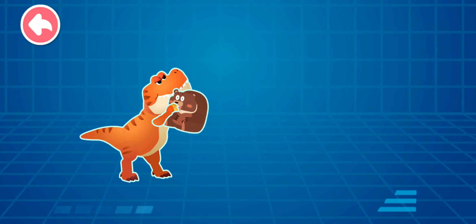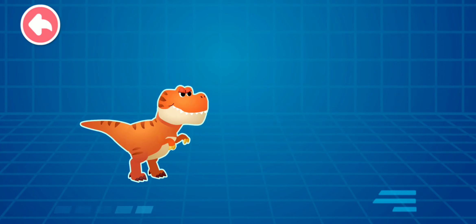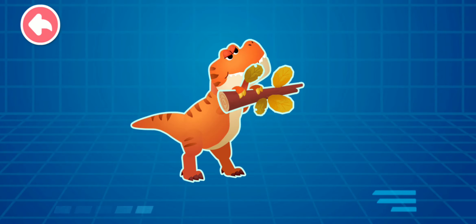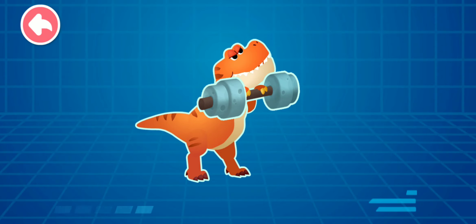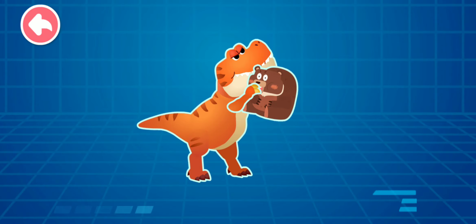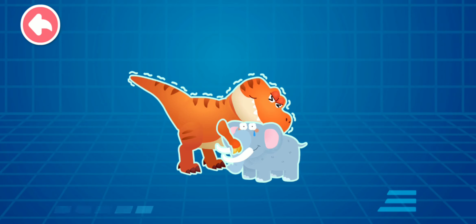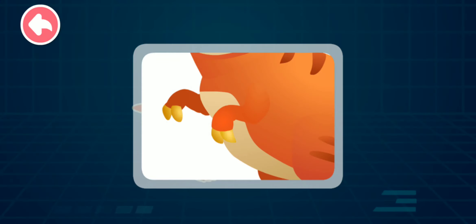Yes, even though the forelimbs of the Tyrannosaurus Rex are small, they are very strong — it can easily lift 200 kilograms! Let's try an experiment. Tree branch, barbell, adult black bear, adult elephant. The elephant is too heavy — even the Tyrannosaurus Rex cannot lift it! The Tyrannosaurus Rex's small arms are so strong. Yes, this is the great Tyrannosaurus Rex. Small yet powerful claws!